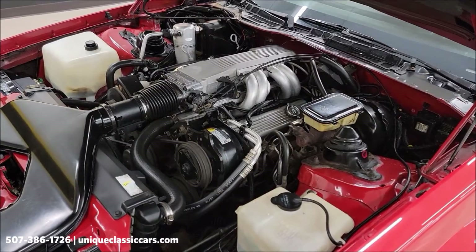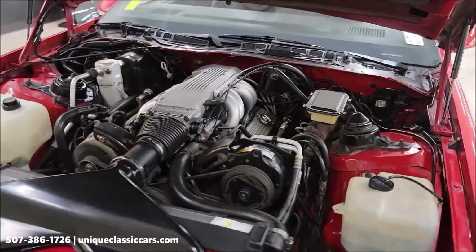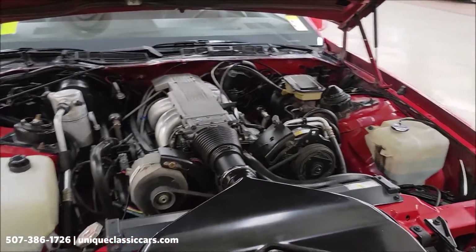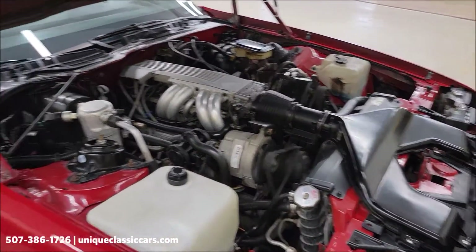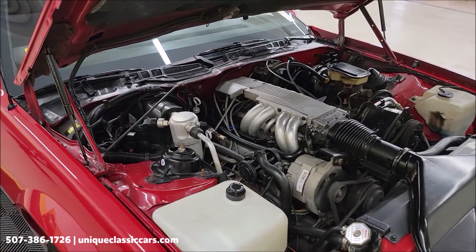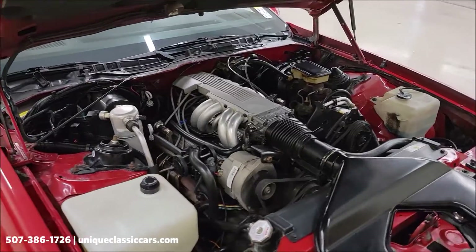Again, power steering, power brakes, AC — it appears all the components are there, but like I said you don't have the AC compressor working. May need to charge it a little. Nice, tidy looking engine bay — nice and clean.